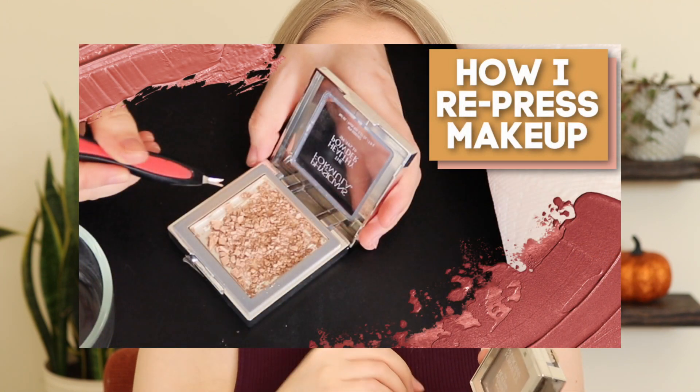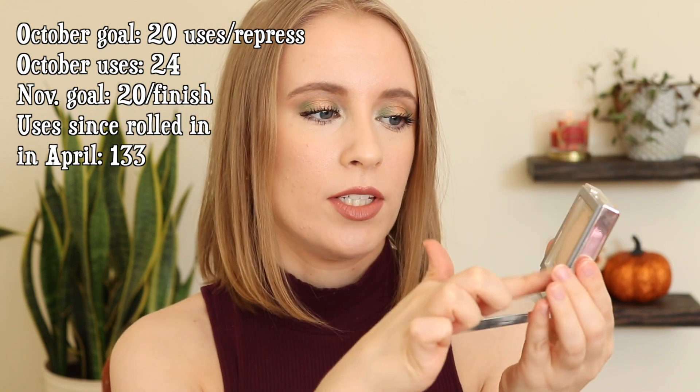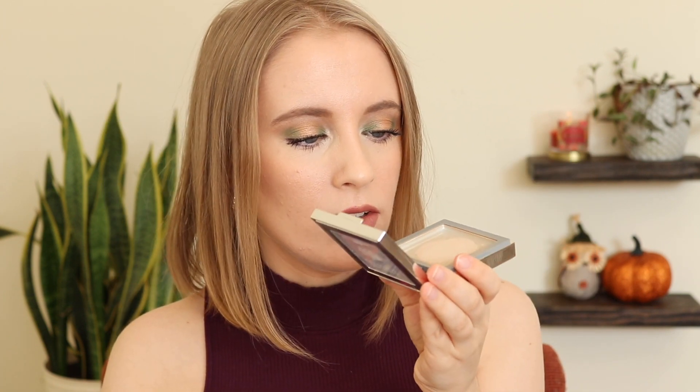Next we have my Physician's Formula Healthy Powder. I actually repressed this and did film a how-to video on how I repress powder products, so I'll link that below. I repressed it so that it makes a circle in the middle of the pan — I didn't want to press it all the way into the edges so it would be really easy to get every last bit out. Since repressing it around halfway through the month, I feel like it hasn't moved at all. It doesn't look like a lot of product, so I'm hoping to have this done by my next update. I think I can do that, and I do think this will at least be done by the end of the year if not my next update.